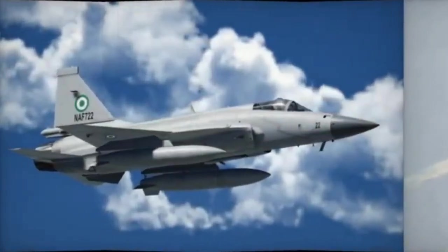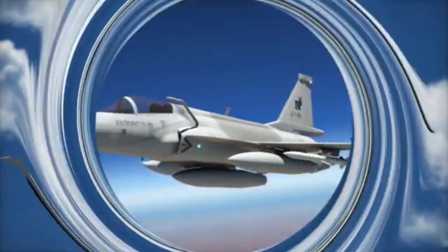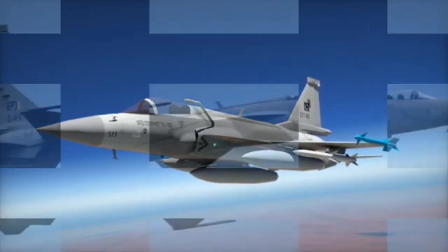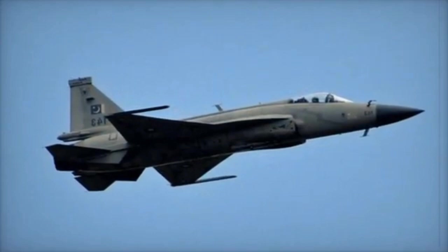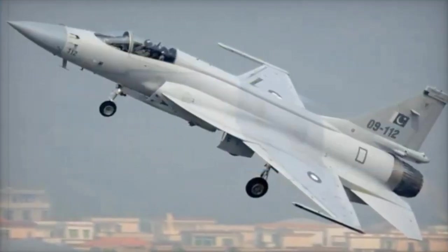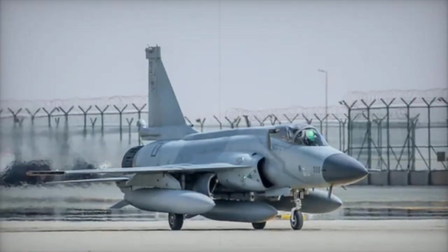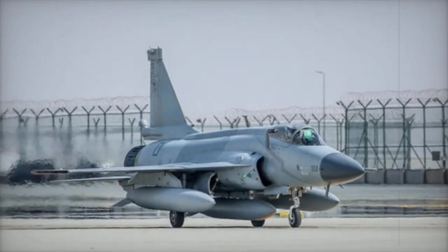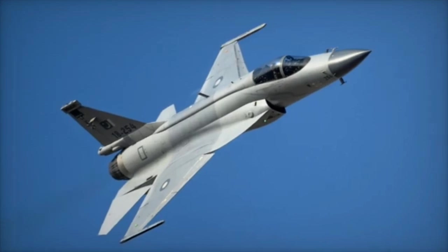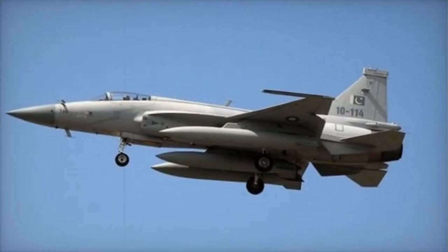JF-17 Thunder Block III Cons. 1. Lower performance: slower speed (Mach 1.8), shorter range (approximately 1,400 km), and reduced agility compared to the J-10C. 2. Limited payload: can carry only up to 3,800 kg of weapons, restricting mission flexibility. 3. Simpler EW: electronic warfare capabilities are less advanced than those of the J-10C. 4. Weaker engine: RD-93MA engine delivers only approximately 93 kN of thrust, limiting overall performance. 5. Minimal stealth features: lacks advanced stealth shaping or radar-absorbing materials.